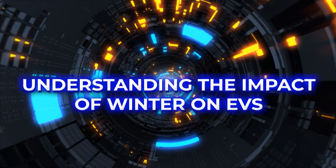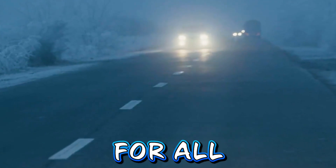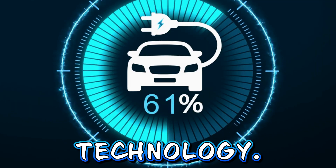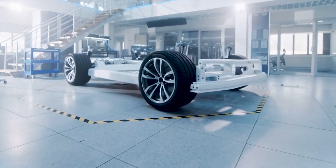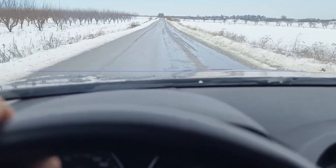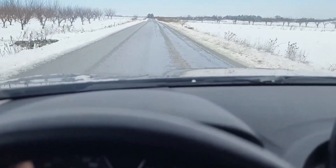Understanding the impact of winter on EVs. Winter presents a unique set of challenges for all vehicles, but EVs face additional hurdles due to their reliance on battery technology. Cold temperatures affect battery performance, leading to reduced range and efficiency. On average, EVs can experience up to a 40% decrease in range in extreme winter conditions compared to optimal driving conditions.